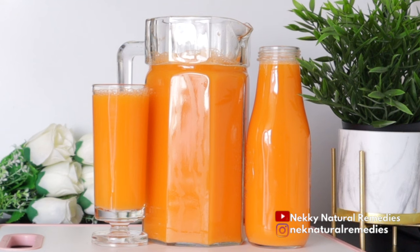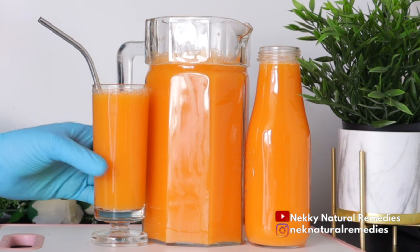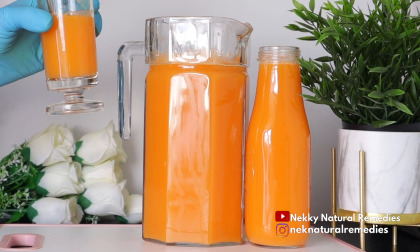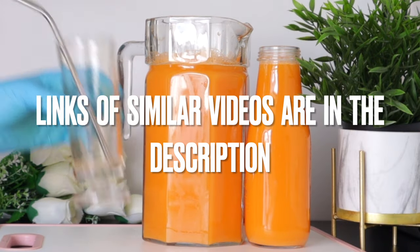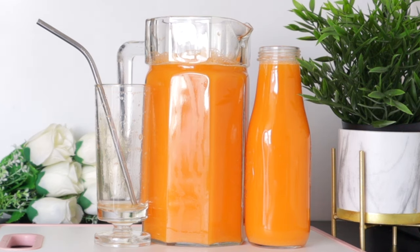This drink is good for everyone, but if you are pregnant, consult your doctor before drinking it. I have other recipes on this channel you might want to check out so you can alternate this drink with others. If you're on your journey of losing weight, also eat green salads — that will help a lot with detoxing and giving you a healthy body.